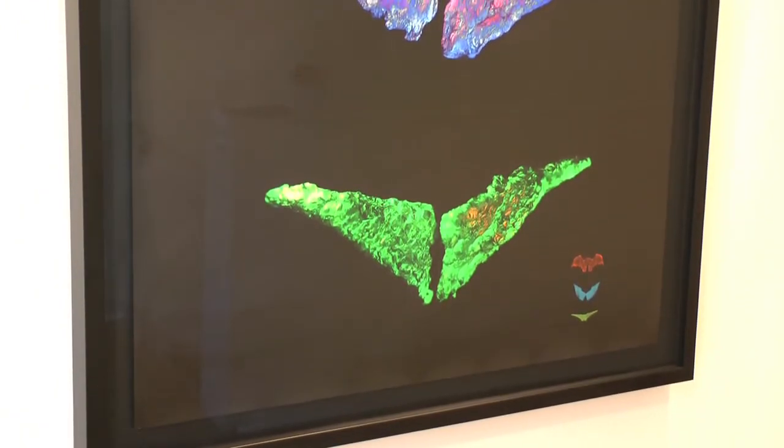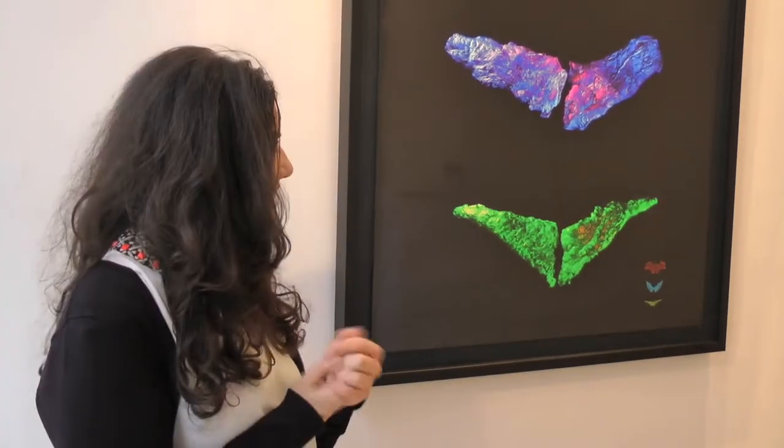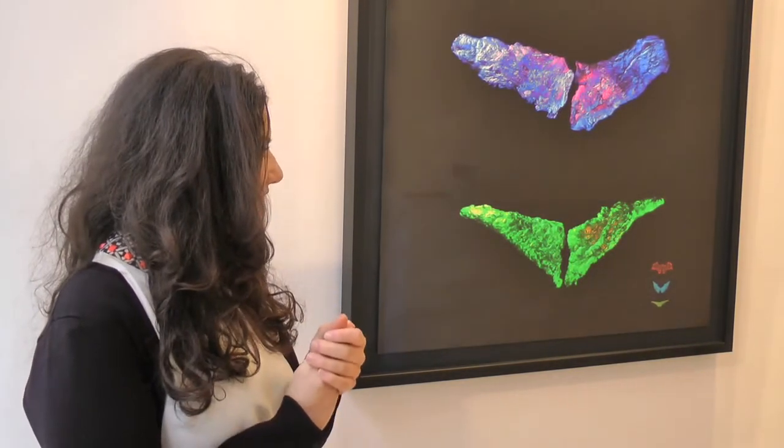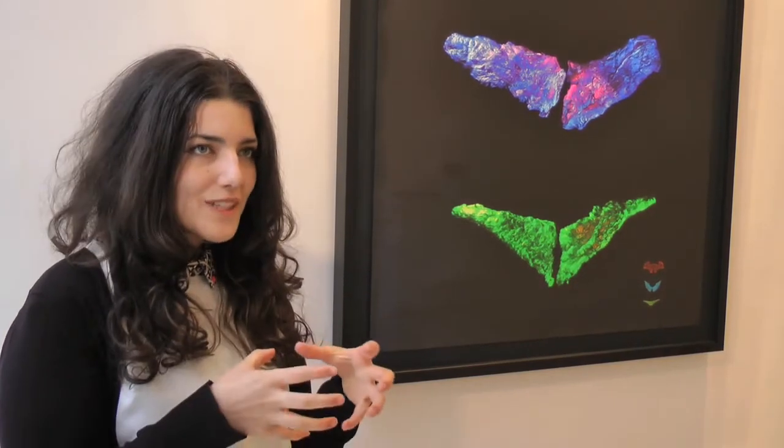These wings have been photographed and had light projected onto them to give them a jewel-like quality, and they appear really three-dimensional within the artwork. The actual objects themselves are displayed within jewellery cases.